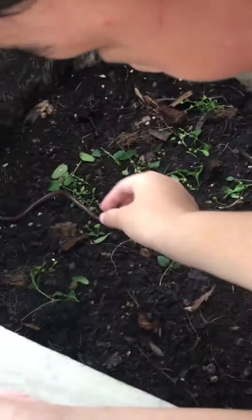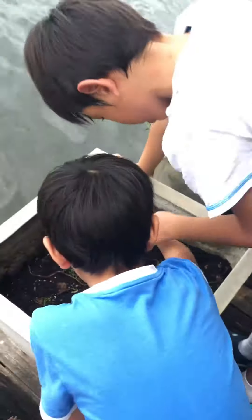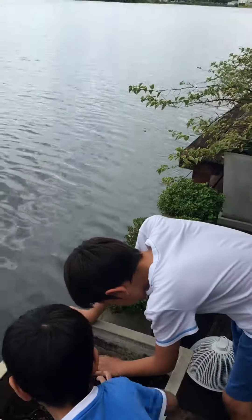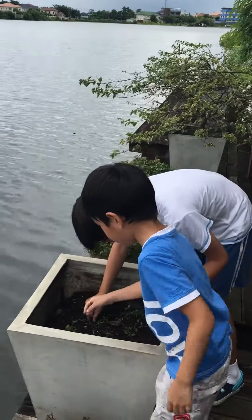Joey, can you help me find the caterpillar? It's blocking the video. I saw it on the video and I found one caterpillar here, and there's another one.